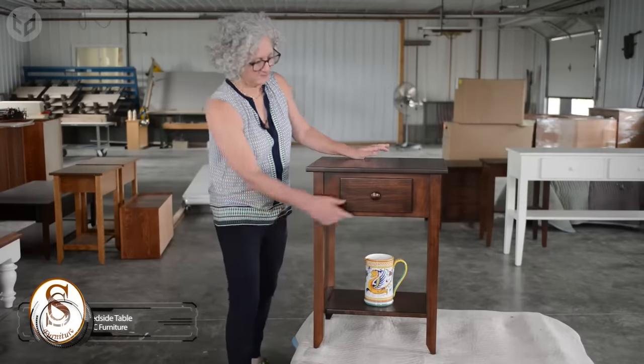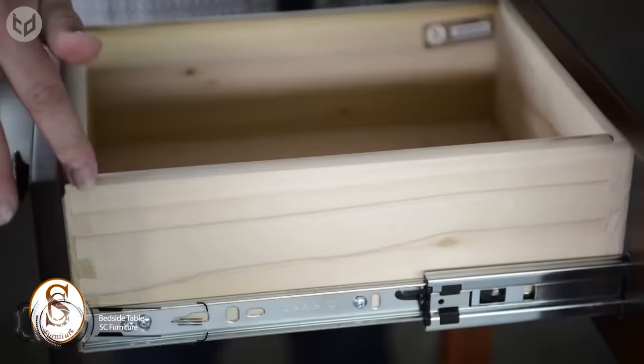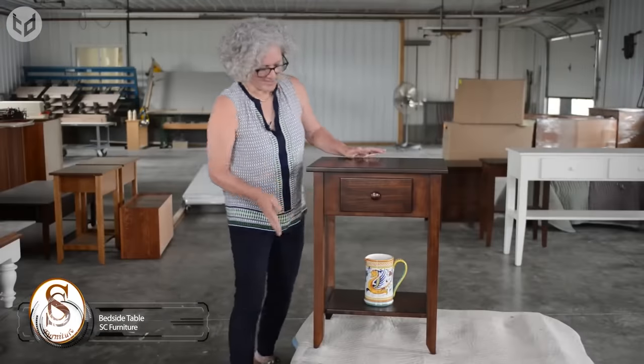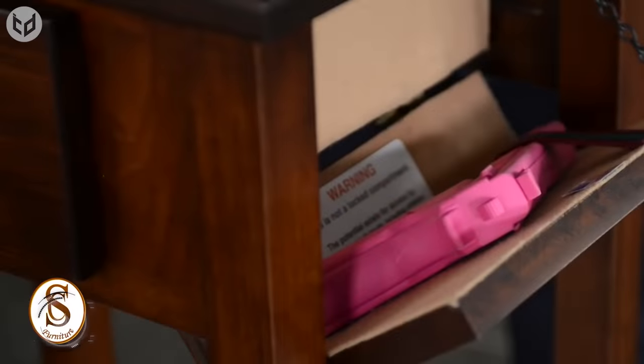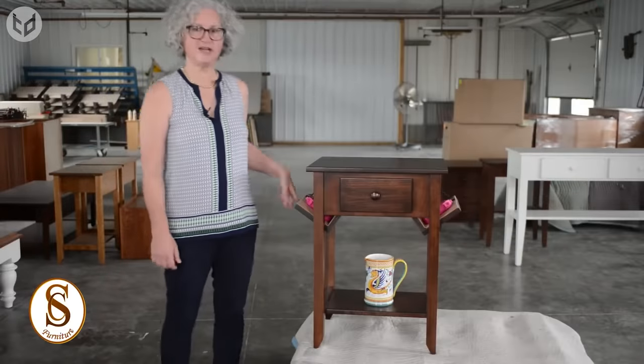Next, we have a seemingly regular bedside table. It's a small one, so there's not much you can store in it — or so you'd think. The front drawer is obvious to everyone, but the little storage spaces on the sides aren't.